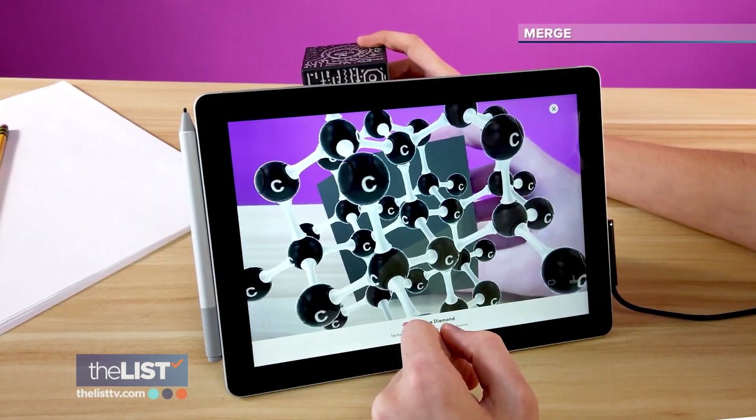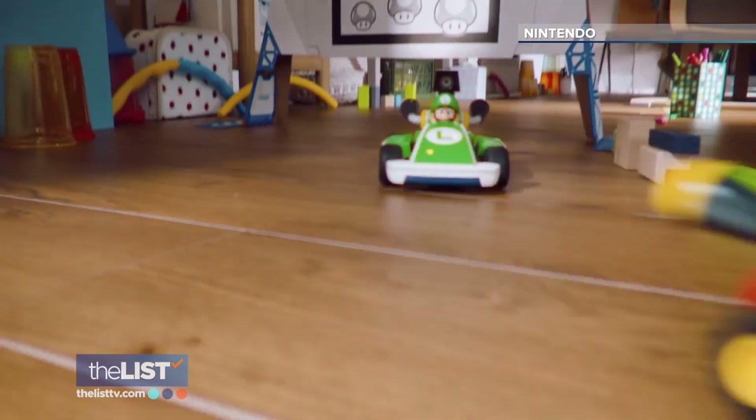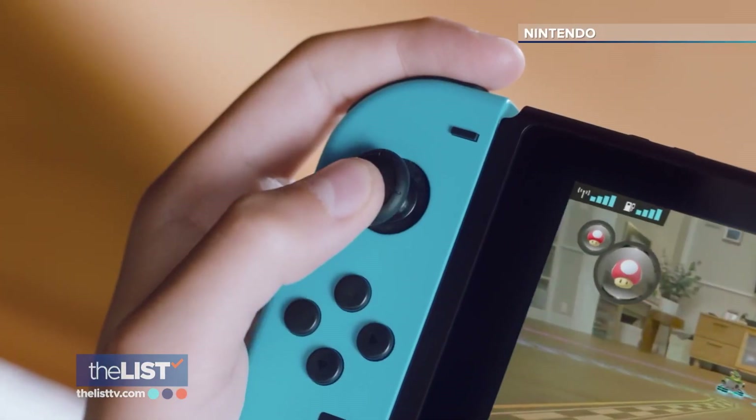Taking our toys to the next level with augmented reality.